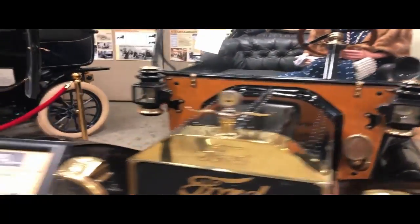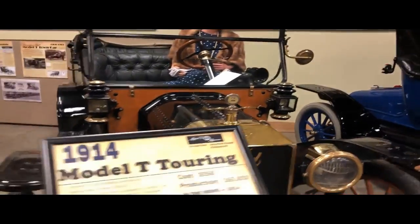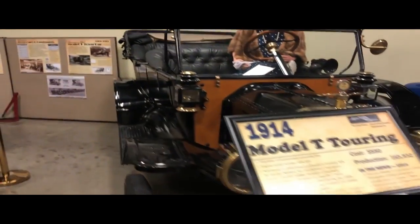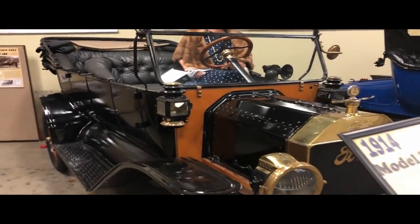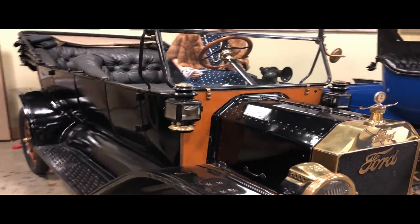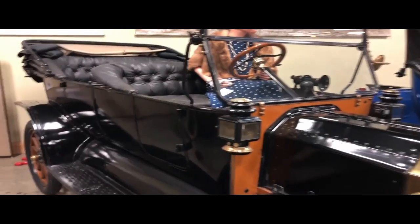A 1914 Model T Touring, $550. Only 165,832 were produced.